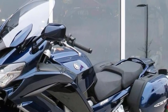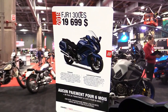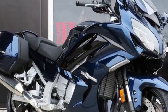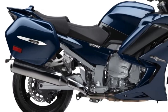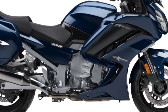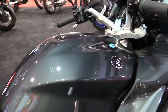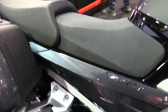The FJR1300ES is the first Yamaha motorcycle to feature this technology. A range of features make the FJR1300ES the ideal travel companion, including adjustable ergonomics, a push-button-adjustable windscreen, a plush seat designed for rider and passenger, integrated hard luggage, and a large 6.6-gallon fuel tank.